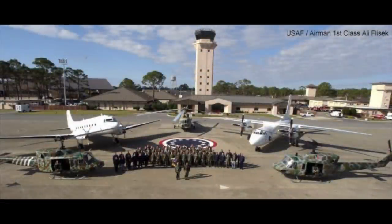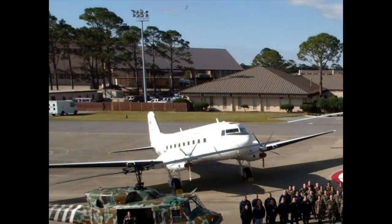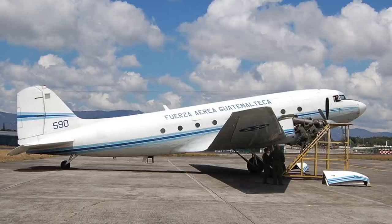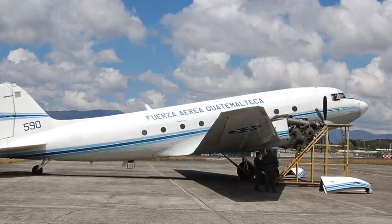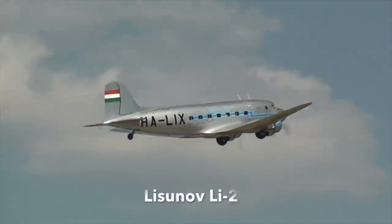Several nations operate a single example of the modified Basler BT-67 aircraft. The United States Air Force has one gunship version still operational with the 6th Special Operations Squadron based at Hurlburt Field, Florida — a combat aviation training unit whose mission includes training, advising, and assisting foreign aviation forces, flying a variety of US, NATO, and former Soviet and Chinese aircraft and helicopters, including one Basler BT-67. Guatemala has a single BT-67 serving as a military transport, as do Mali and Mauritania in Africa. There is possibly one more WWII-era aircraft still in military service today — the Soviet copy of the C-47, the Lisunov Li-2 transport.